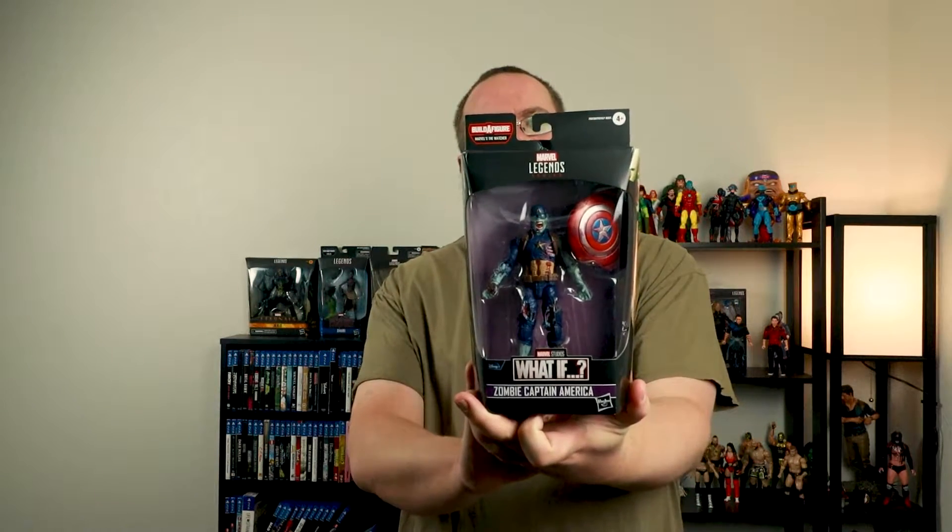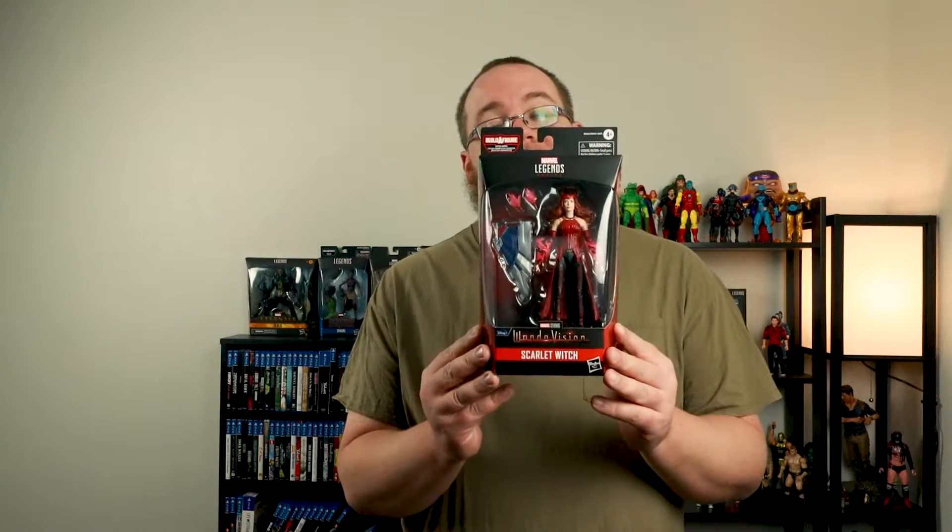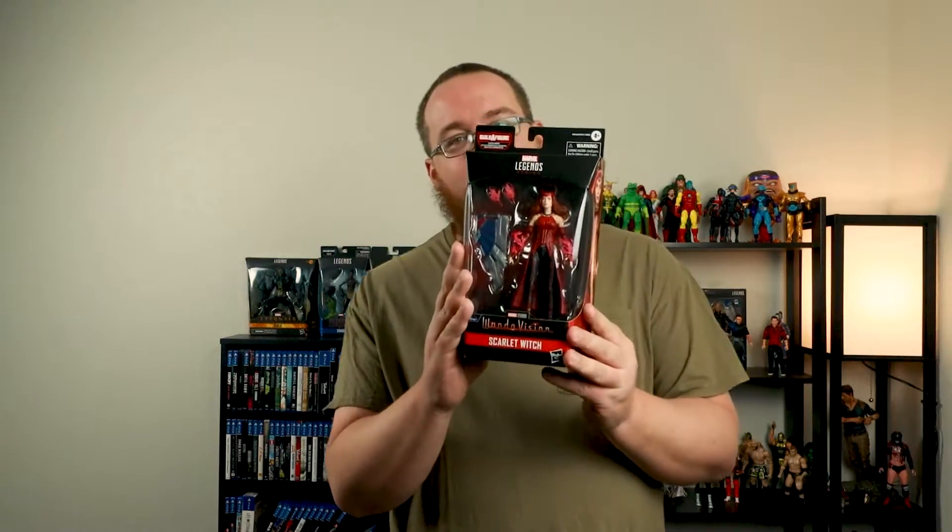Then we got What If Zombie Captain America — very excited. I still need the rest of these for the Watcher build-a-figure. Watcher, Thanos, and Galactus are my favorite characters — can't wait to see Galactus in the MCU. I also finally finished the Captain America Flight Gear set, and got Wanda Scarlet Witch — very excited about that.